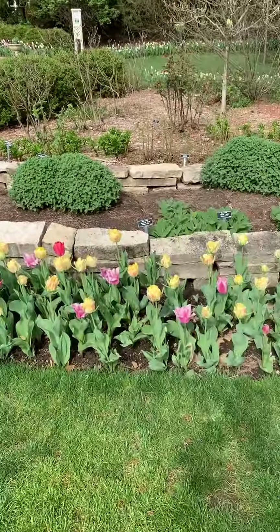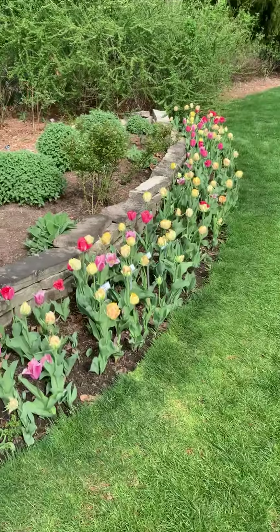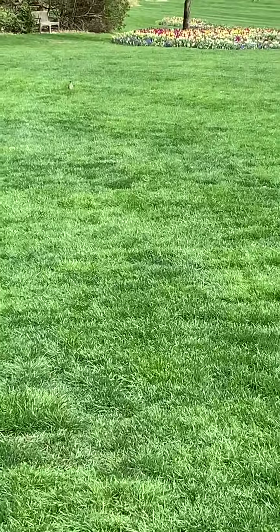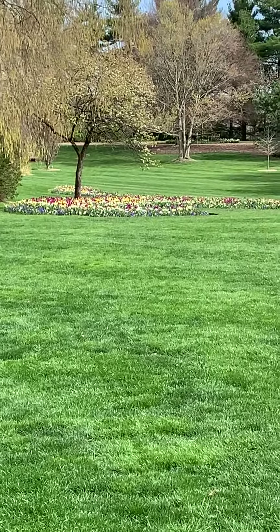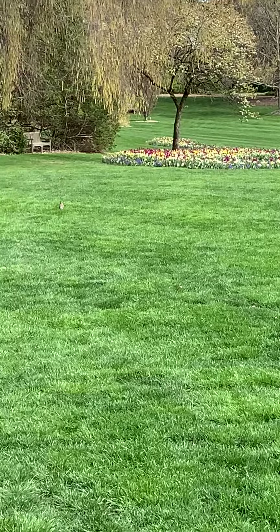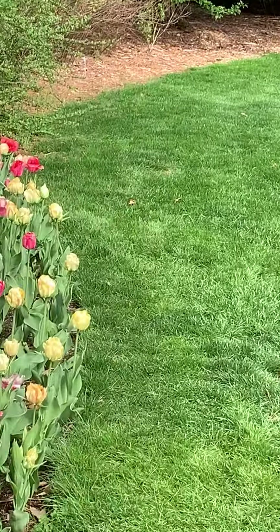It is spectacular and it's just getting started. Take a peek around — everywhere you look, you're seeing tulips: different colors, different patterns, different varieties.